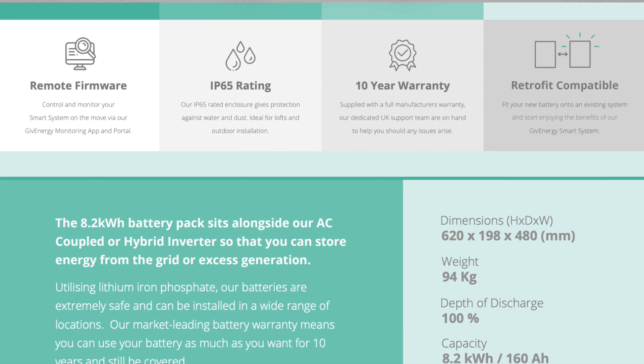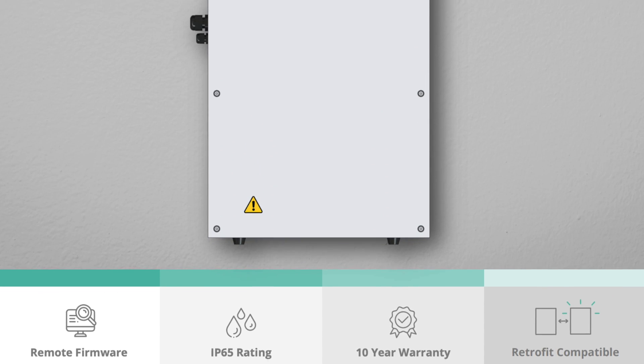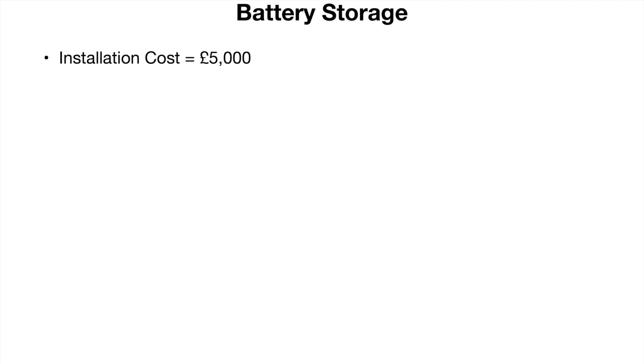Then I spoke to an electrician I know who installs solar panels and battery storage. He recommended the Give Energy system, which would store 8.2kWh of electricity. This will cost about £5,000 to install, and should not require further alterations to my house — it's plug and play. So now I know the installation costs, but how much money will these systems save me over time?